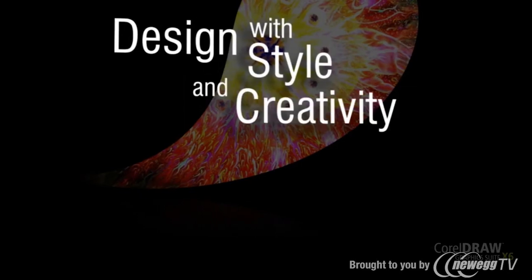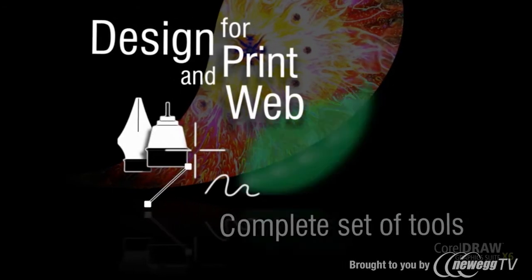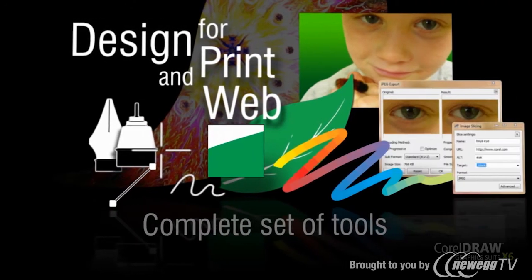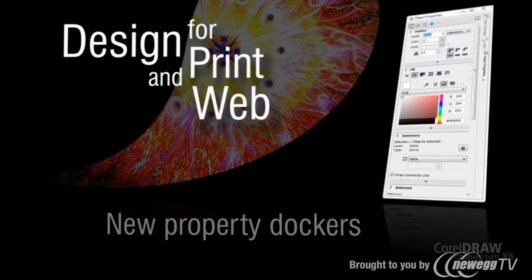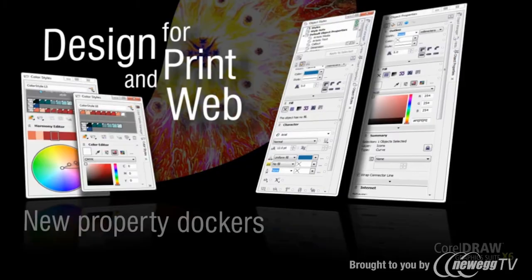Design with style and creativity. Design for print and web with a complete set of drawing, bitmap to vector tracing, photo editing, artistic media, and web graphics tools.